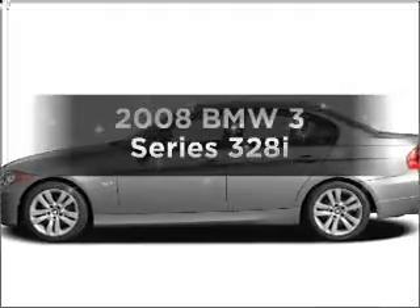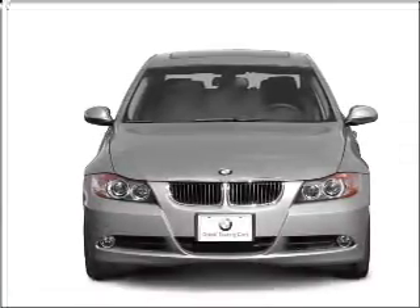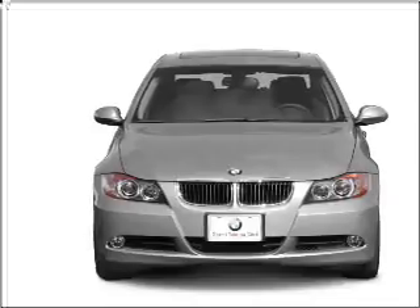Get noticed in this 2008 BMW 3 Series. This is the set of wheels you've been looking for, with a solid six cylinder engine connected to a smooth shifting transmission. Stand out from the crowd with premium wheels.